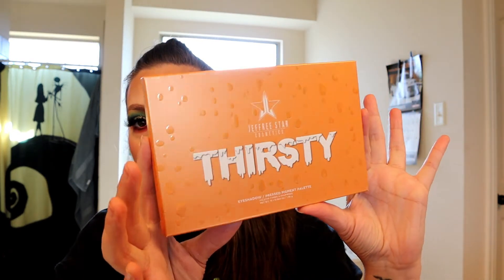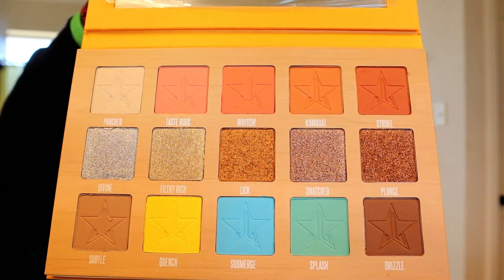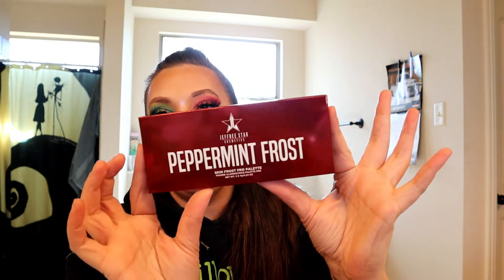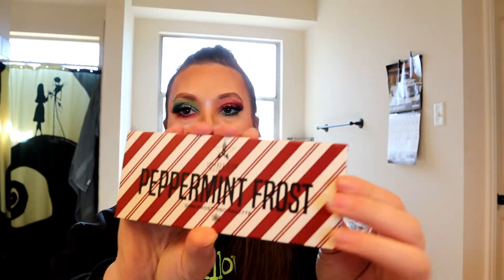The Thirsty palette — I do not have this palette, and that's the whole reason I bought this box. This is for the Peppermint Frost highlighter palette. This smells so good.